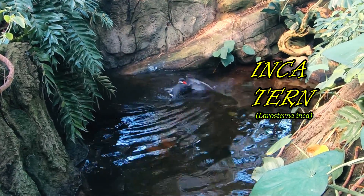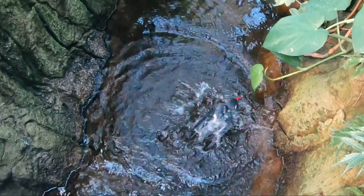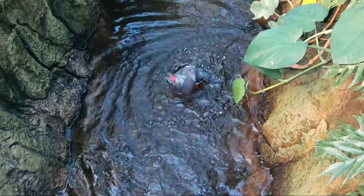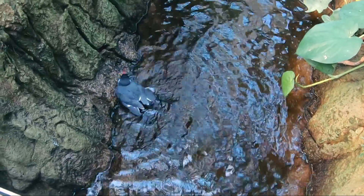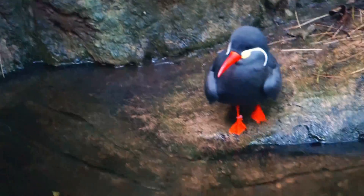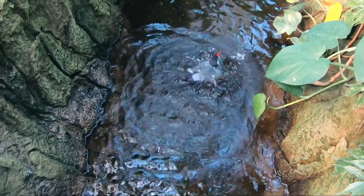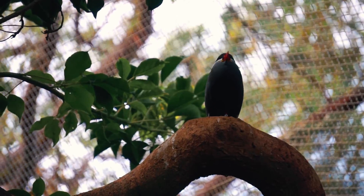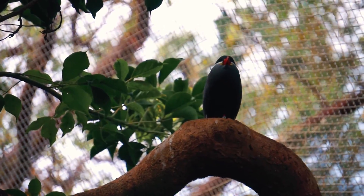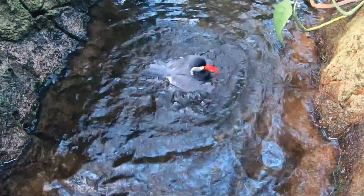Inca terns make their nest in burrows, caves, and cavities, sometimes reusing nests of Humboldt penguins. They swoop down from the air to snatch tiny fish like anchovies and silversides from the top few inches of water. This species coexists with Humboldt penguins and is also restricted to the Humboldt current. It can be identified by its white mustache, red-orange feet, and beak as well as its dark gray body.